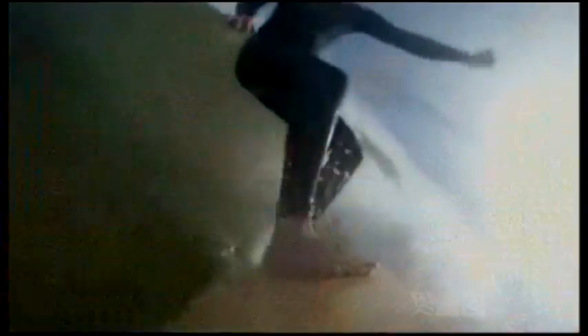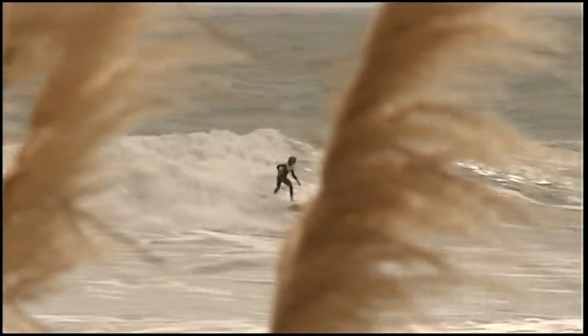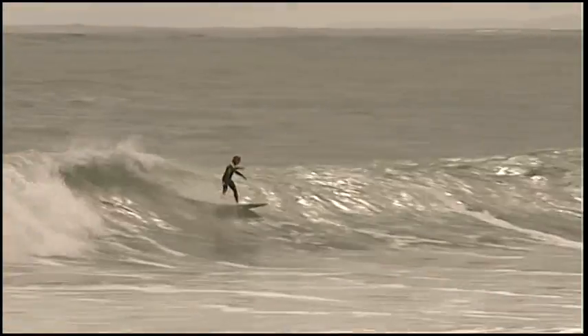Veering away from the traditional materials of foam and fiberglass is all very well, but it still has to carve through waves. So 3 News handed Grebelny's board to one of New Zealand's hottest surfers, winner of the Raglan Super 16, Luke Hughes.